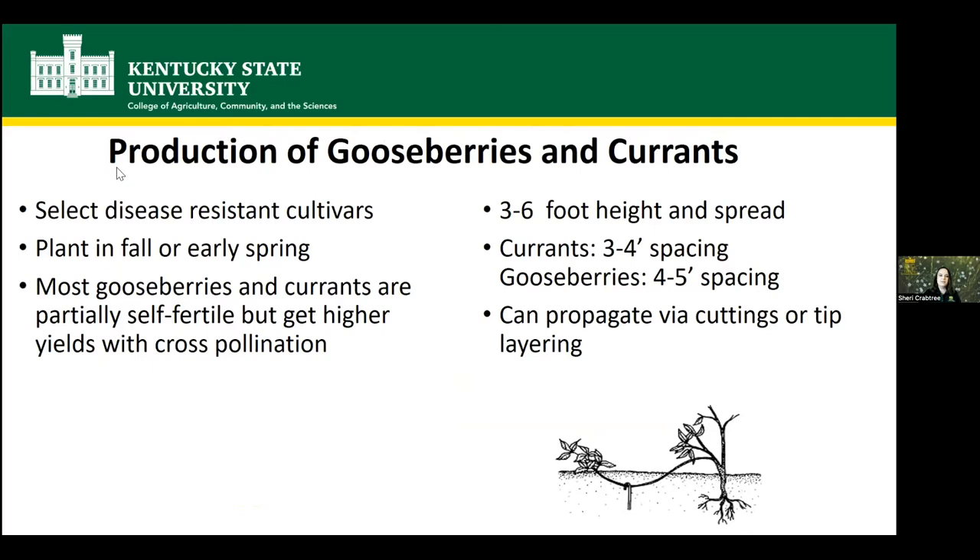If you're interested in growing gooseberries and currants, some things to think about. First, you want to make sure to use disease-resistant cultivars because there are a few diseases they can be susceptible to. You can plant them either in fall or early spring. Gooseberries and currants are both at least partially self-fertile, so if you only have one bush you will get some fruit, but you'll get higher yields with cross-pollination if you have more than one plant of different varieties.